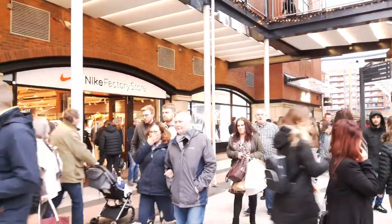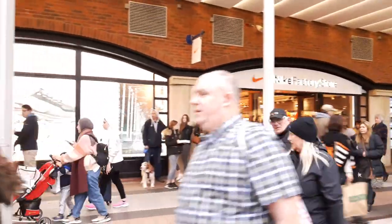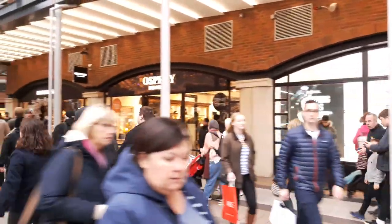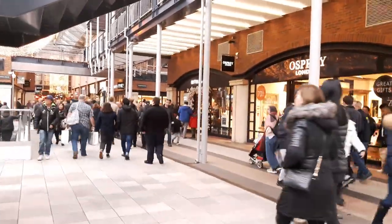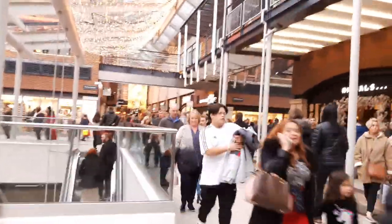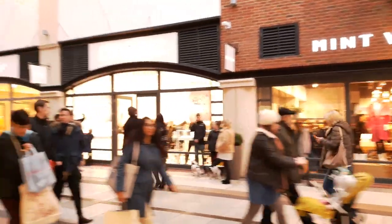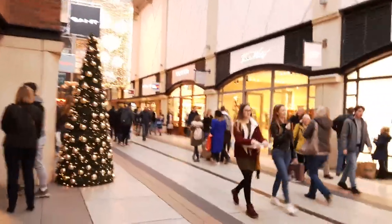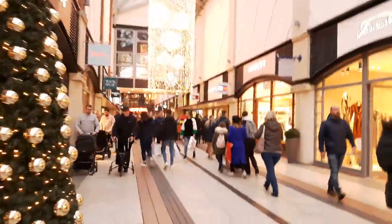As you can see it's pretty packed down there. I was going to have a look around the shops, but I think I might come down here when it's a bit quieter, because it's getting to about a month or so from Christmas so it's starting to get busy now.